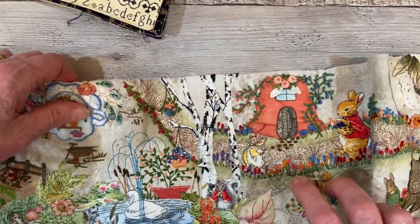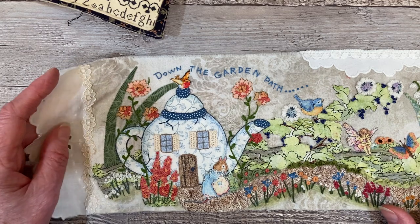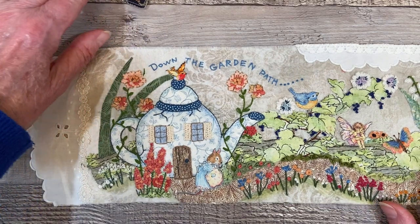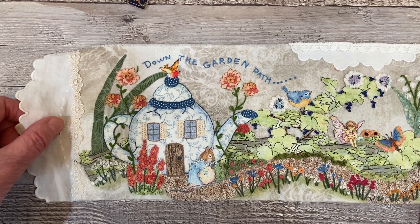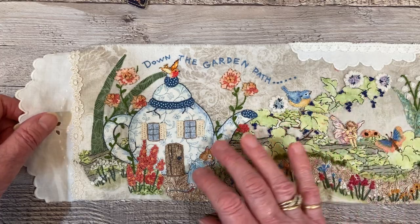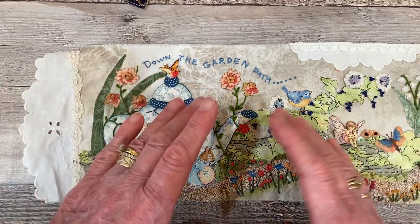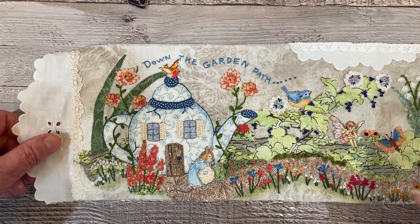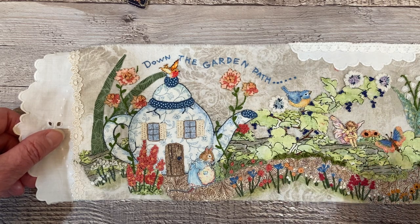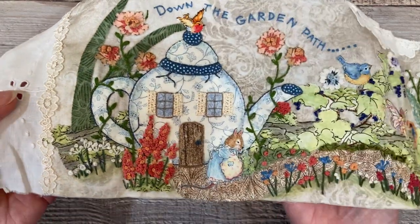I'll just give a quick close-up again from the beginning. Someone asked if this was a pre-printed panel that you buy, and I want to explain again to Jasmine — this is not a pre-printed panel. This is just our take on this, whether you do a roll or a wall hanging or a book. Nothing is pre-printed. You just lay it out exactly the way you would like and add whatever elements and stitching you would like.